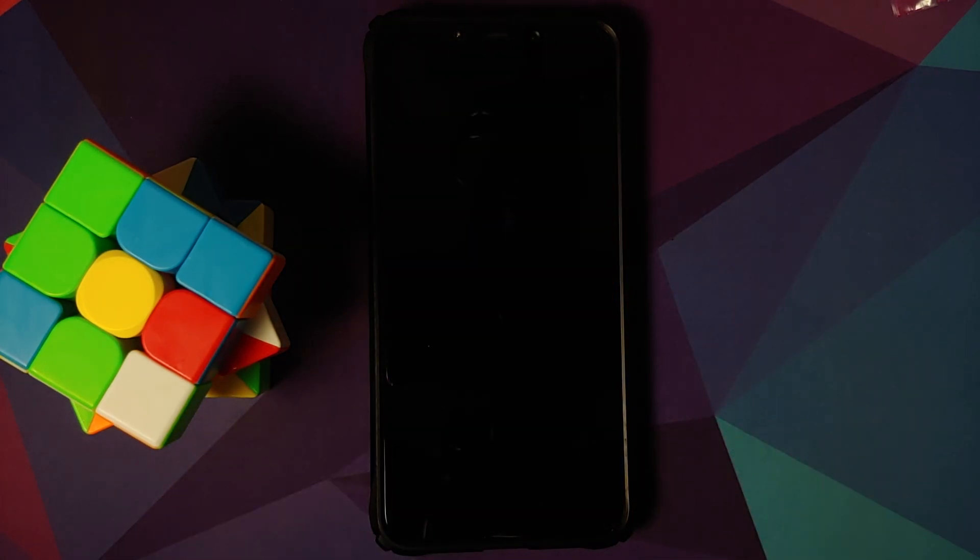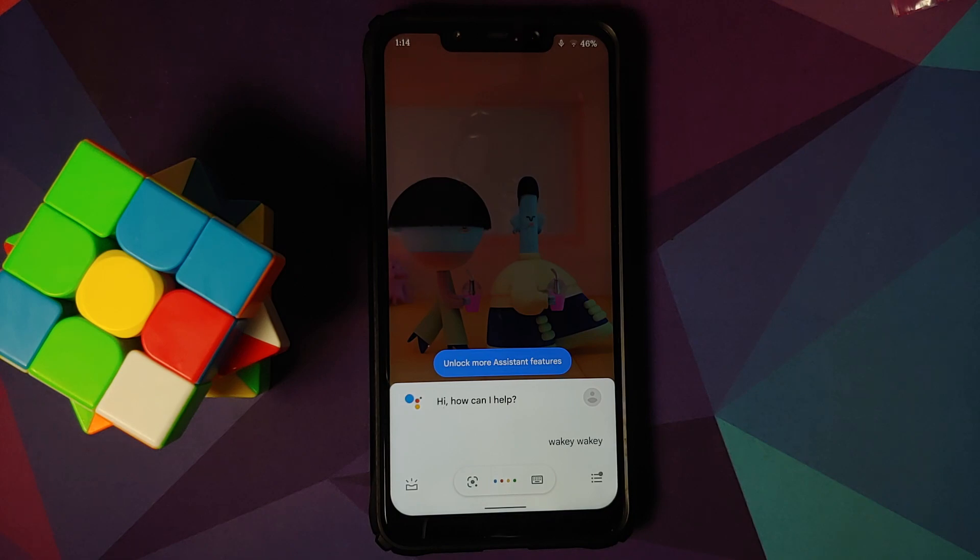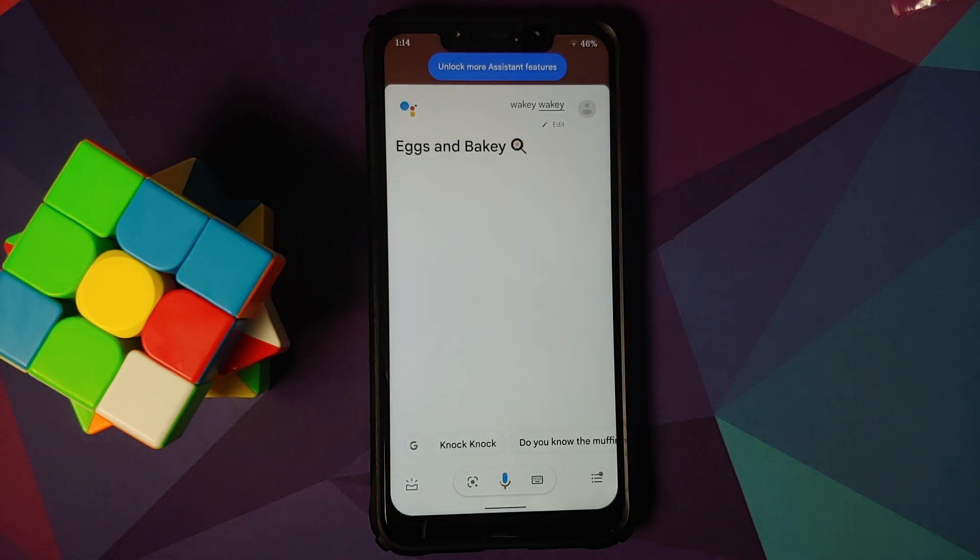The Google Assistant is there and will help you with the screen turned on and with the screen turned off as well.